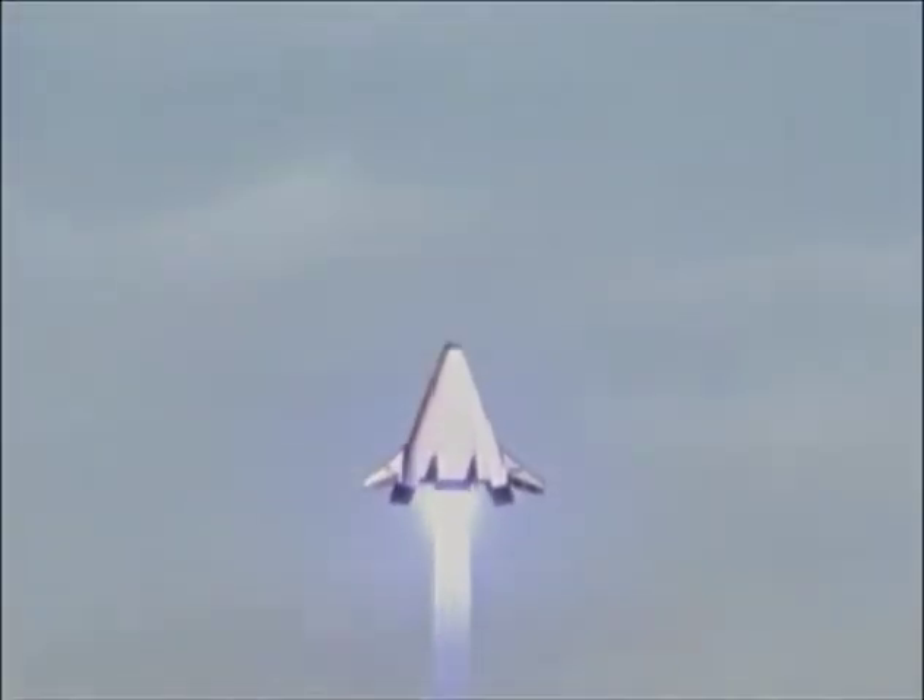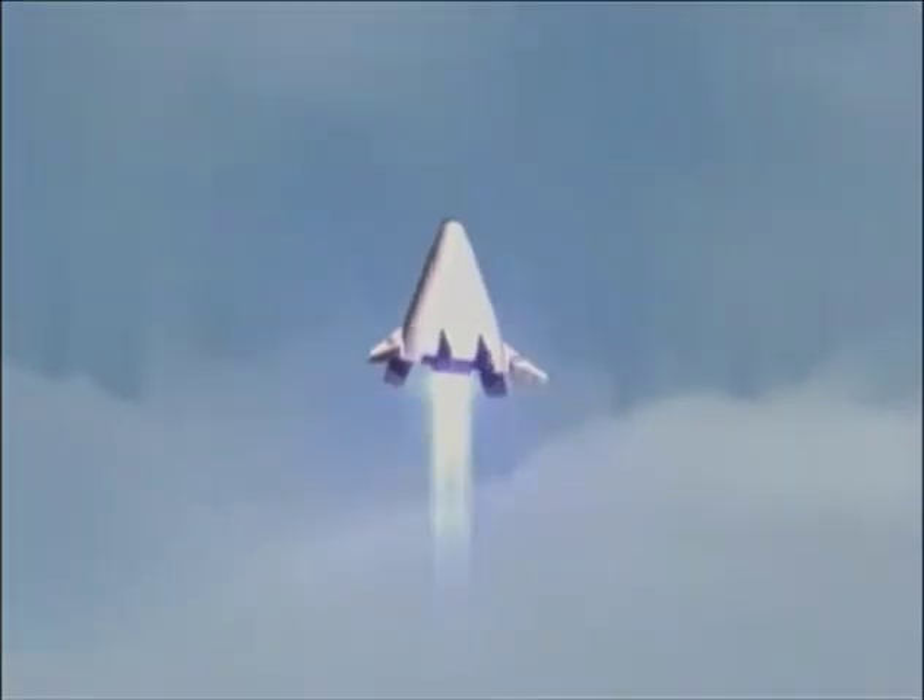Its first 450-mile flight from Southern California to Utah will take just 14 minutes.